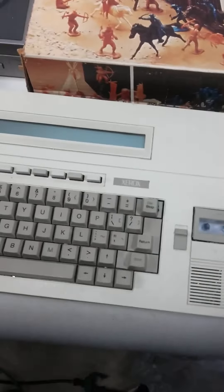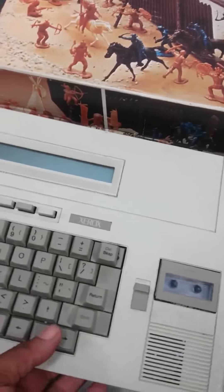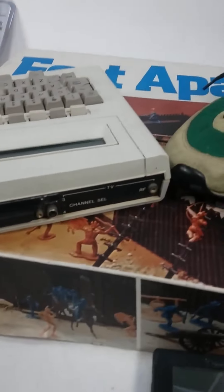And here's a nice little find — this is a Xerox computer. Yes, I said Xerox computer. You don't find these often at all.